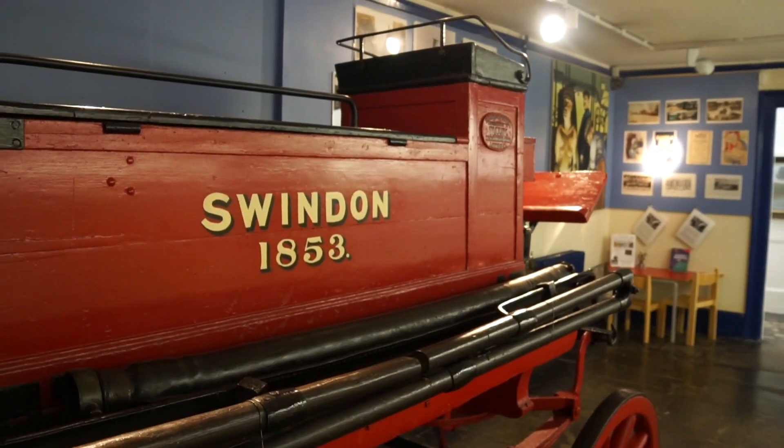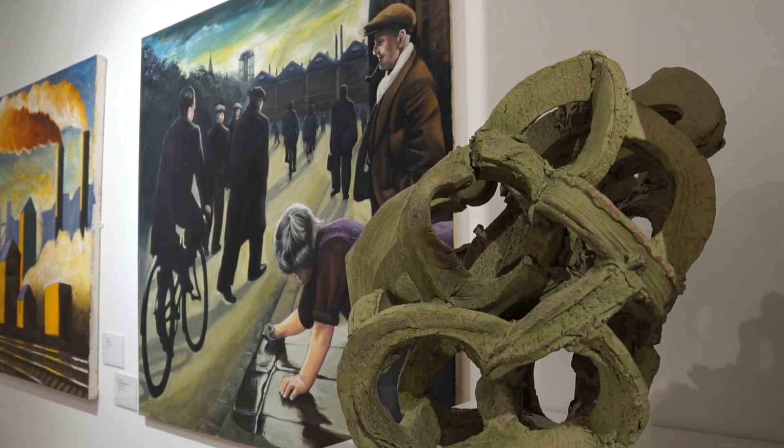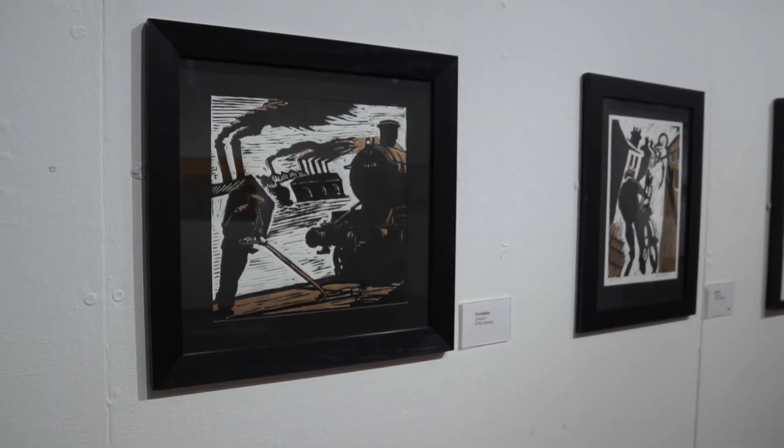If you ask most people in Swindon who their favourite Swindon artist was, they'd probably say Ken White — an artist born in Swindon who spent a lot of his life there and used to work for the Great Western Railway works — but he wasn't in our collection. This project gave us the means to rectify that. We were able to acquire Ken's work for our collection, and having built that relationship with the artist we're now at a point where we have this incredibly popular Ken White exhibition, which you can see around me. The project enabled us to be more ambitious and has really strengthened our relationships with artists.